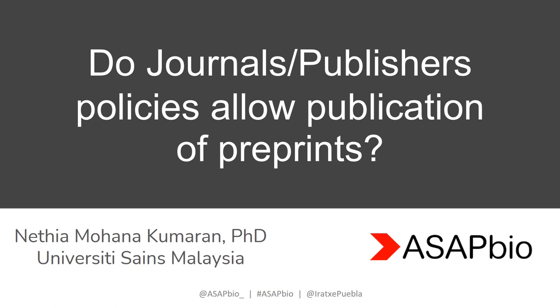Hi, I am Nitya from University Science Malaysia. There are always many questions surrounding preprints, and this presentation addresses the question: do journals or journal publishers allow publications of preprints?